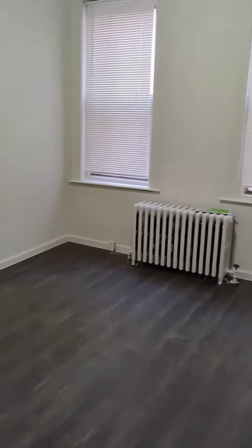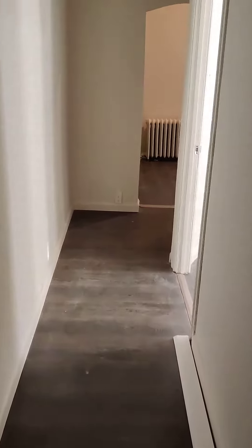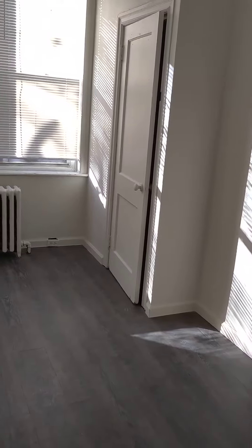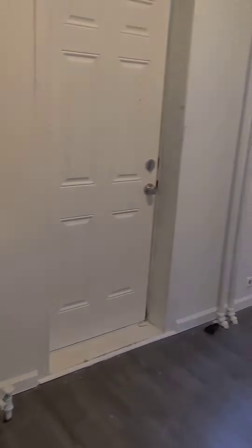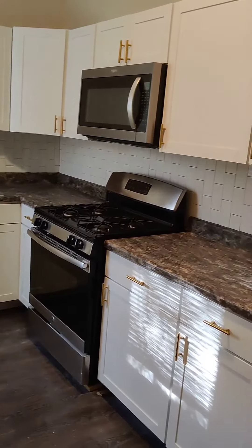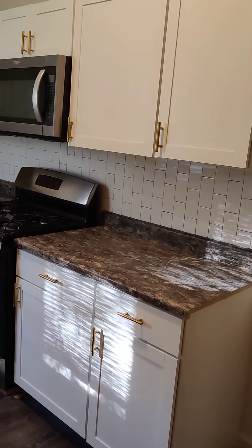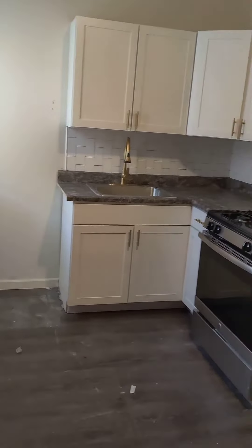This is the second bedroom — just got some height on these ceilings, let's take a look. Nice. Keep in mind this is not done yet, they're just touching everything up. Second bedroom — let's take a look at the kitchen. All right, we have gold fixtures, a gold faucet. Not too bad.